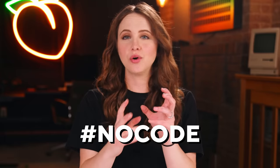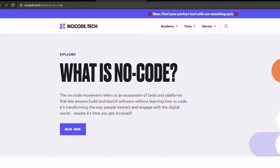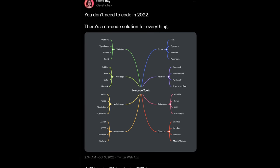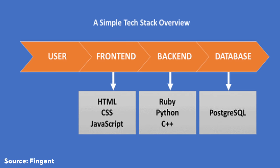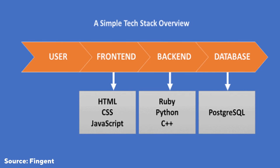Have you heard of the no-code movement? It's taking over. People are now building websites and apps without having to learn code. Tech stacks are moving away from a collection of programming languages to now a collection of services, apps, and APIs. So in today's video, I'm going to build a startup in only 24 hours using only no-code tools.